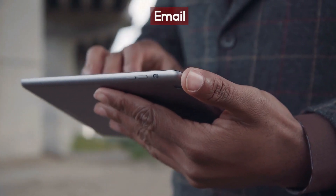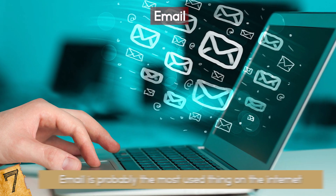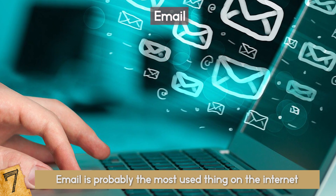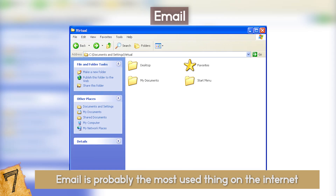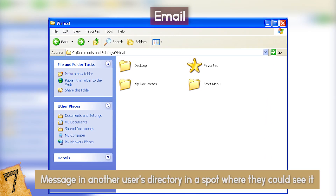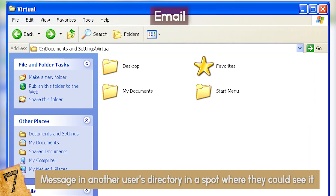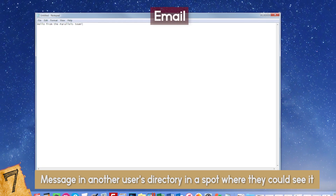Email is probably the most used thing on the internet. But emails weren't always like this — the first form of email was more like leaving a note on your friend's desk. You just had to put a message in another user's directory, in a spot where they could see it, and make sure it was on the same computer too. Basically like using someone else's notepad on the desktop.